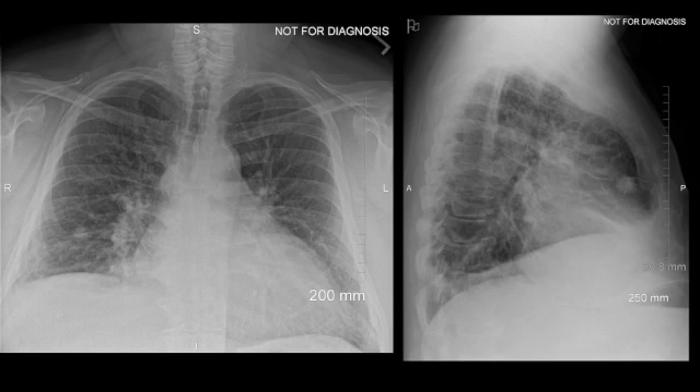The two-view chest radiograph demonstrates cardiomegaly, atherosclerotic thoracic aorta, and diffuse interstitial thickening consistent with interstitial edema. This picture is consistent with CHF. The patient also has a nodular opacity in the right middle lobe, and on the lateral view you can see that this nodule projects over the expected region of the right middle lobe.